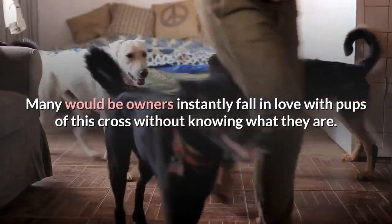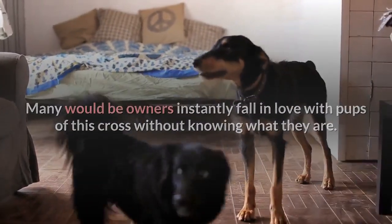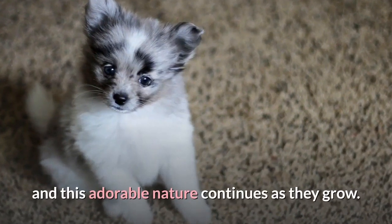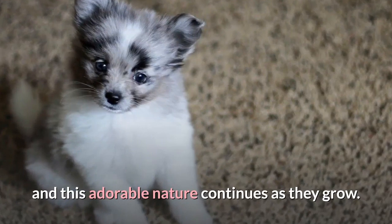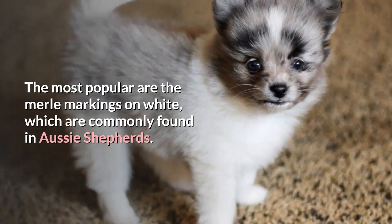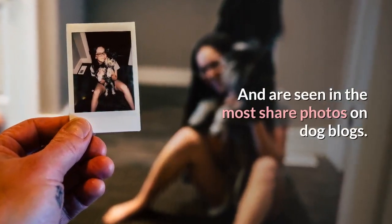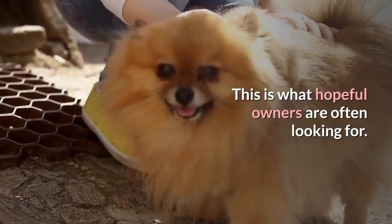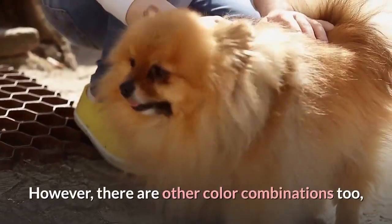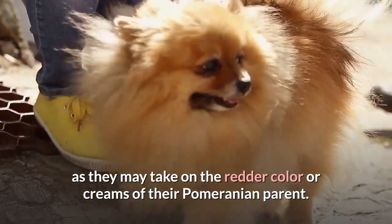Many would-be owners instantly fall in love with pups of this cross without knowing what they are. They are cute little bundles of fluff with stunning markings, and this adorable nature continues as they grow. The most popular are the Merle markings on white, which are commonly found in Aussie Shepherds and are seen in the most shared photos on dog blogs. However, there are other color combinations too, as they may take on the redder colors or creams of their Pomeranian parent.